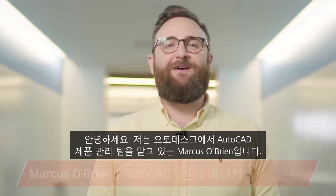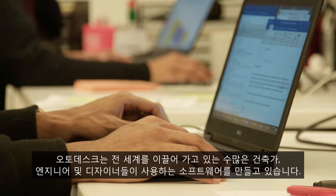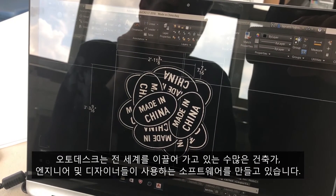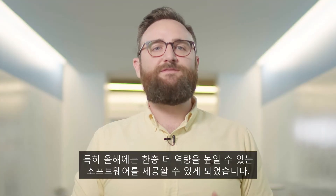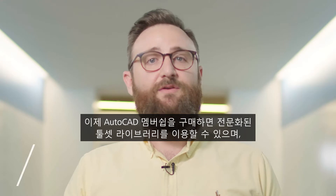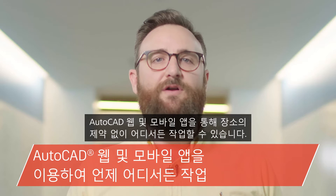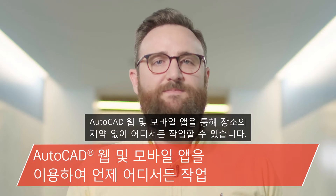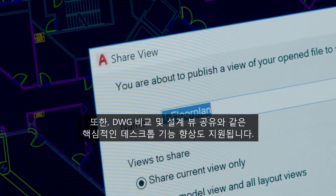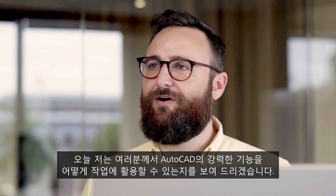Hi, my name is Marcus O'Brien and I lead the AutoCAD product management team here at Autodesk. We create software used by the most cutting-edge architects, engineers and designers from around the world, and this year our software allows you to push the boundaries even further. When you subscribe to AutoCAD you gain access to a library of specialized tool sets, can take your work with you with AutoCAD web and mobile apps, and enjoy core desktop enhancements like DWG Compare and share design views. Today I'll show you how you can put the power of one AutoCAD to work for you.